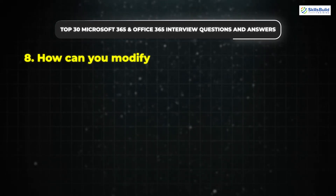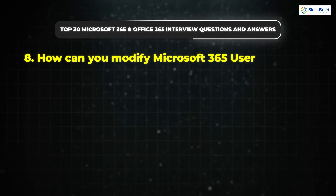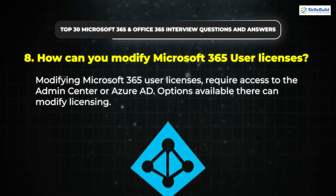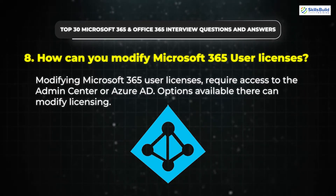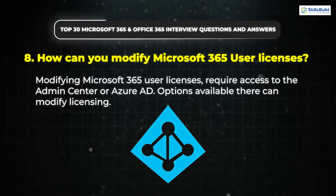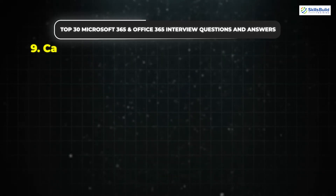Question 8: How can you modify Microsoft 365 User Licenses? Modifying Microsoft 365 User Licenses requires access to the Admin Center or Azure AD. Options available there can modify licensing.